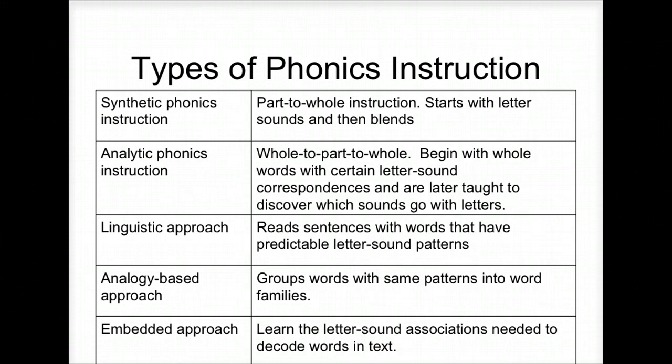Some kinds of phonics instruction: synthetic phonics instruction is part-to-whole — it starts with letters, sounds, and blends, like that developmental chart I've been showing you. The linguistic approach involves more reading — you group words by patterns in word families, using analogy. I'm more of an analytic phonics person, but if I'm reading a book and I see great examples of where to teach phonics, I'll take advantage of it or put it into my centers. Just don't make it boring — make it fun, get good data from your students, and make sure it's developmentally appropriate.